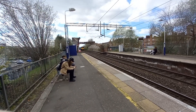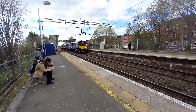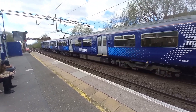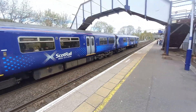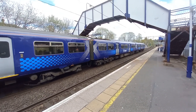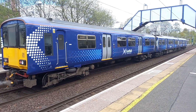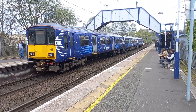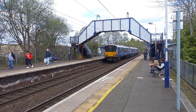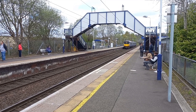Arriving in now is 318252 going from Airdrie to Barwick. There goes 318252 going from Airdrie to Barwick, and its next stop is Westerton.